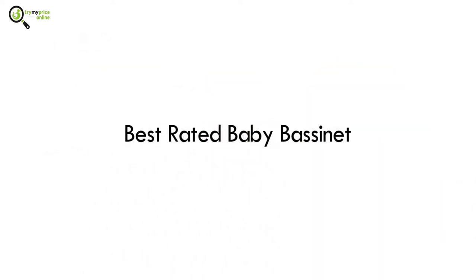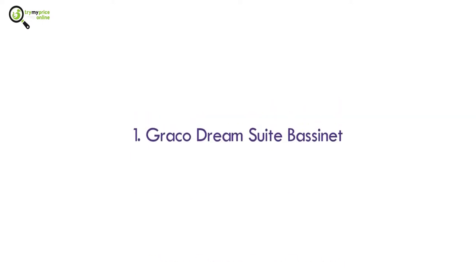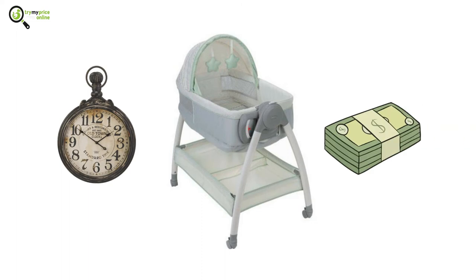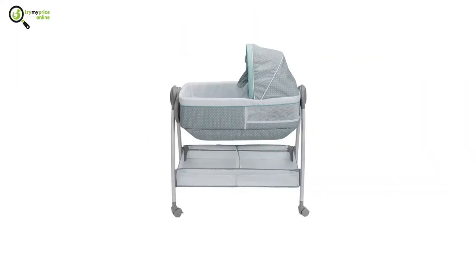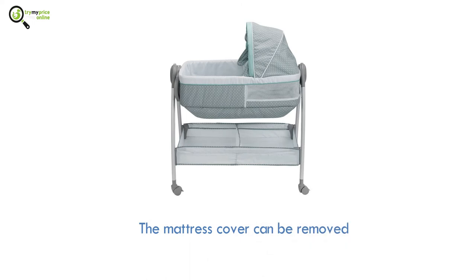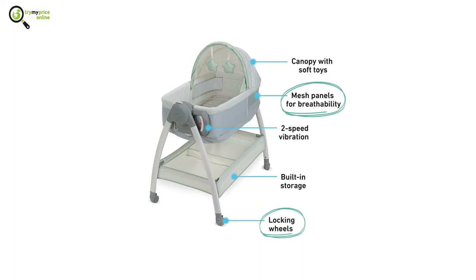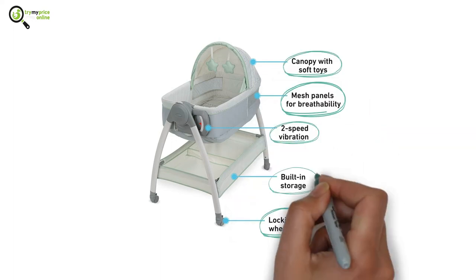Number one: Graco Dream Suite 2 Bassinet. It acts as a changing table, storage space, and sleeper all in one, saving time and money simultaneously. You can move and clean it with ease because the mattress cover can be removed. It has four locking wheels, a breathable mesh, a canopy, two vibration settings, and a storage space underneath.